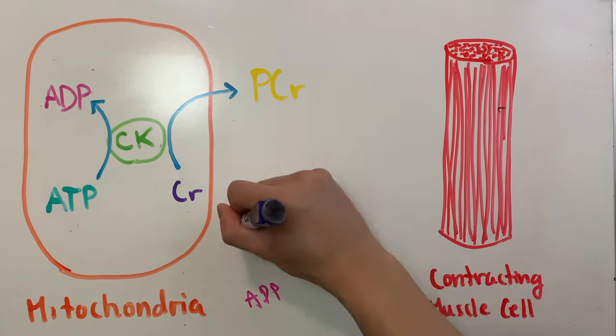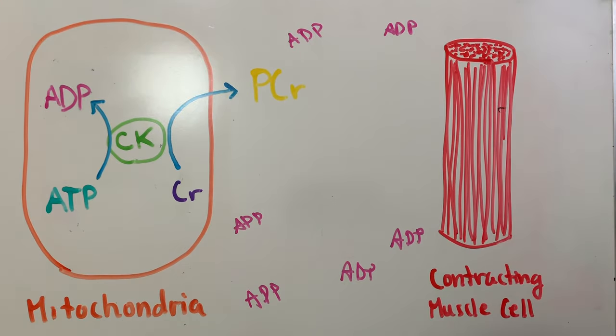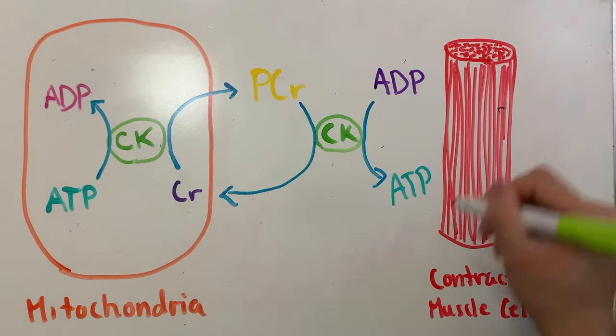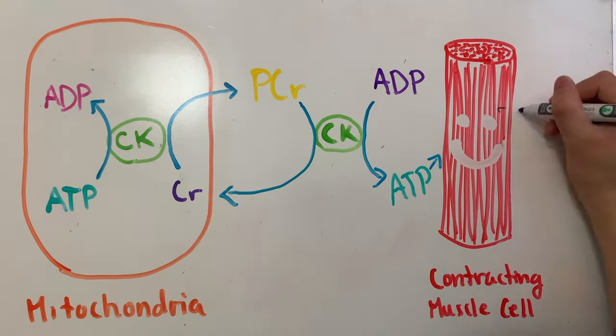During exercise, there's a lot of ADP in our cells. So once phosphocreatine is in the cytoplasm, it will encounter a creatine kinase that will convert phosphocreatine back to creatine, and also transfer that high-energy phosphate to ADP to create ATP. The ATP will then be used by the contracting muscle cells, while the creatine will return to the mitochondria, and this process is then repeated.